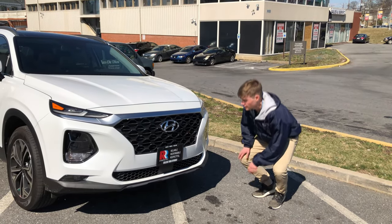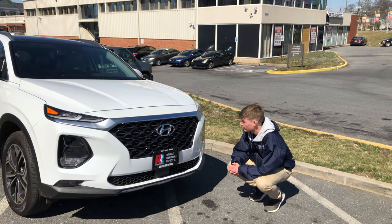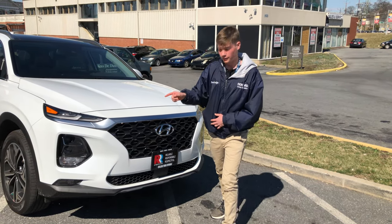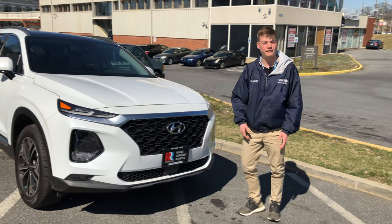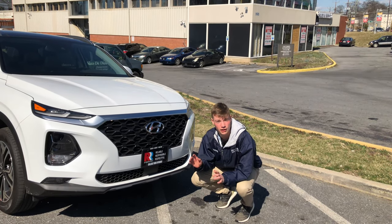Starting at the front of this Santa Fe, you have this nice Hyundai grille. I like what Hyundai's doing with their grilles now — it's bold, it looks good. It's got this cool almost hex pattern with a line through it. The limited trim does have LED headlights and LED fog lights. Something you'll notice on the Santa Fe: safety is number one. They do it better than most car companies, and I'll talk about it throughout the video.